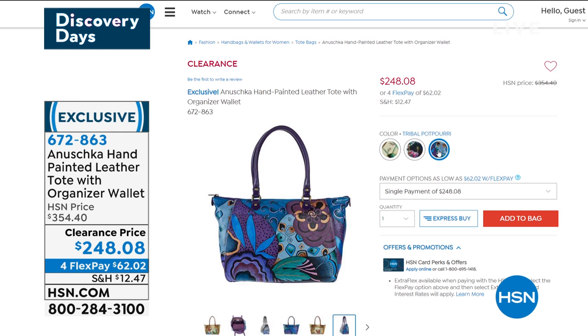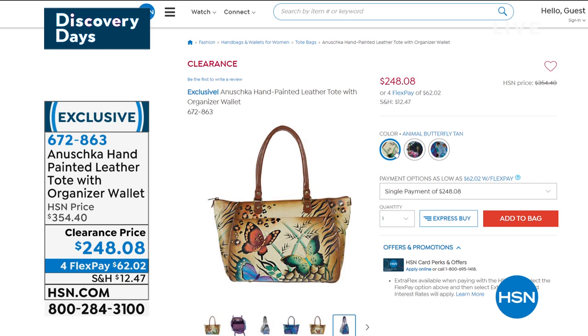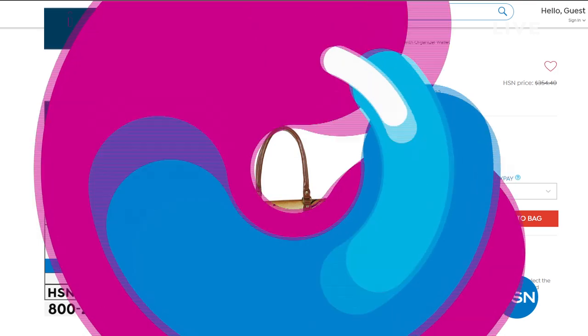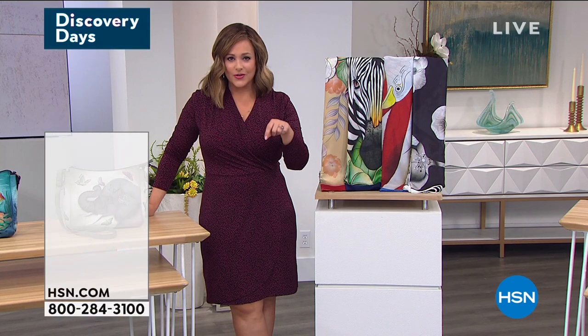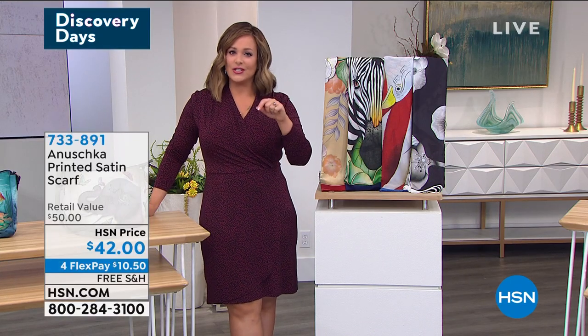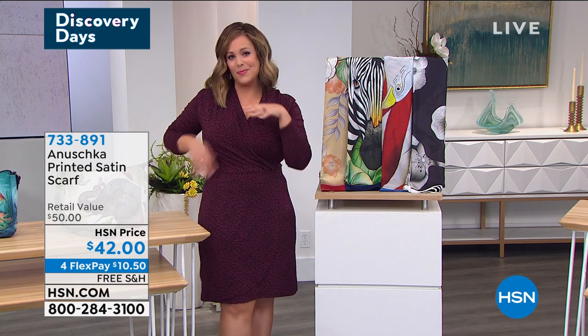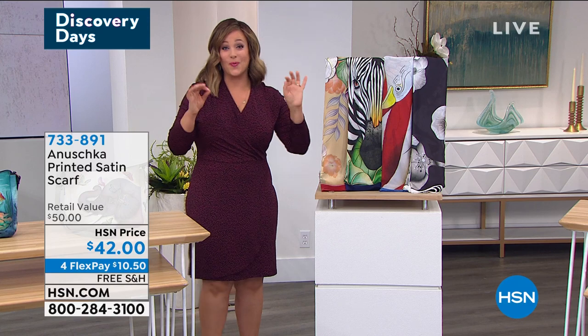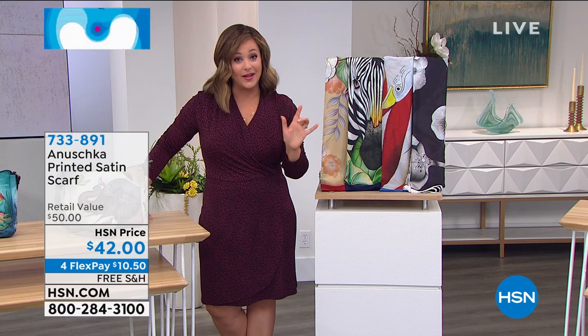$62.02 gets it home. If you want to get it home on a monthly payment on FlexPay, 672-863 is your item number. We are moving on, and I have such a thing for scarves — because you know that a scarf can take an old dress you may have owned for years, an old t-shirt and jeans, an old blazer, and just breathe new life into it.